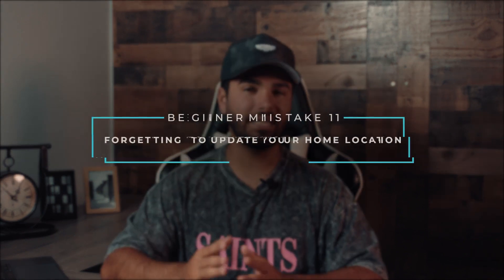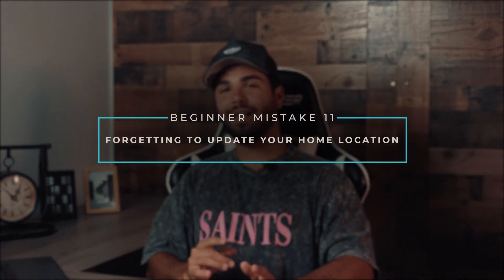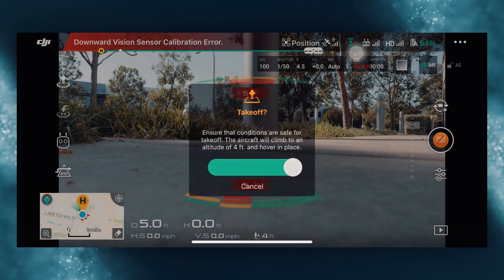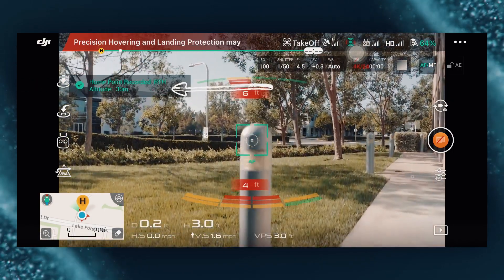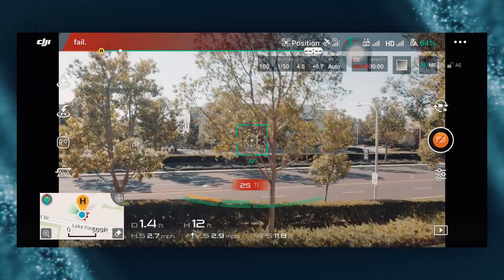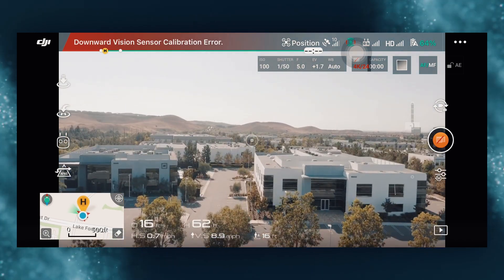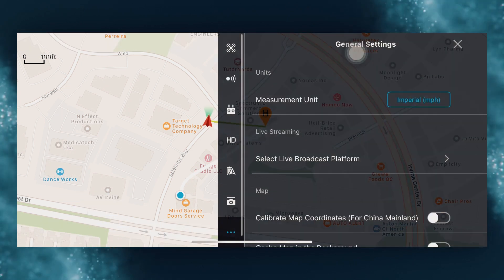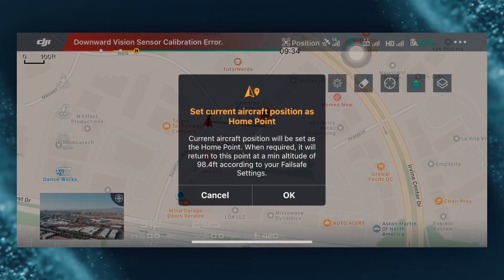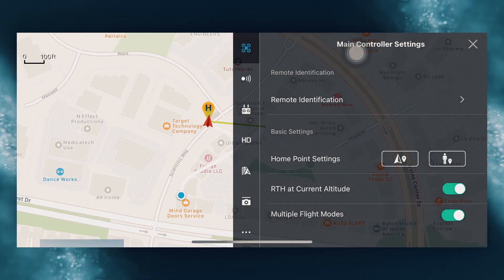Mistake number eleven: forgetting to update your home location. After calibration, your drone will automatically set the home point so it knows where it took off from. If you just power on your drone and launch it without calibrating or giving it a second to record that home location, it might still think the last place you flew is the home point — which could give you problems if the drone disconnects during flight or if you click the return-to-home button on your remote.